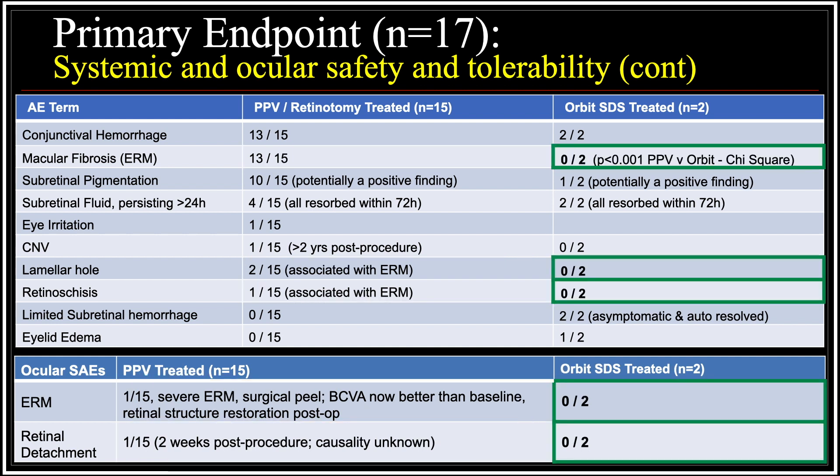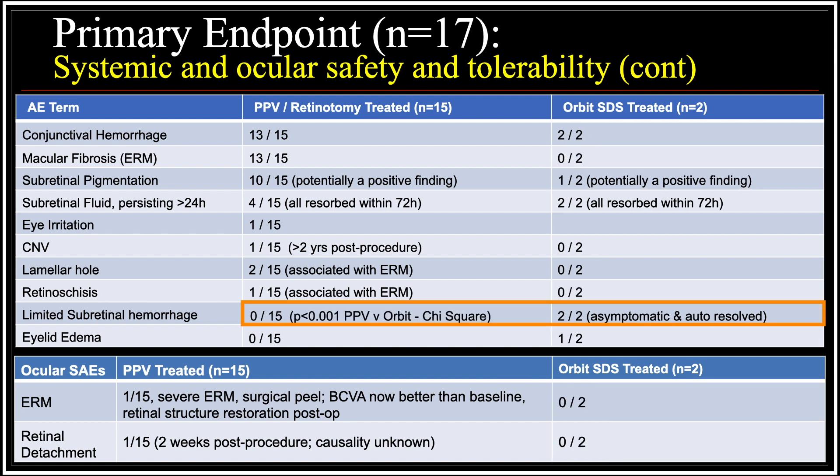Despite the fact that we've only operated two patients with the ORBIT subretinal delivery system, it is important to note that neither of these patients developed macular pucker, lamellar hole, retinoschisis, or retinal detachment. Both ORBIT subretinal delivery system patients did develop small subretinal hemorrhages, which were asymptomatic and both auto-resolved. However, the significance of these remains unclear.